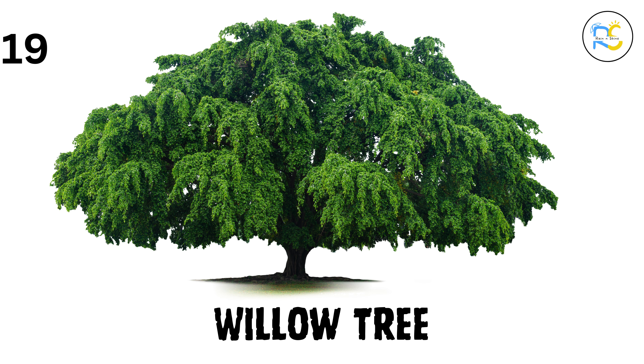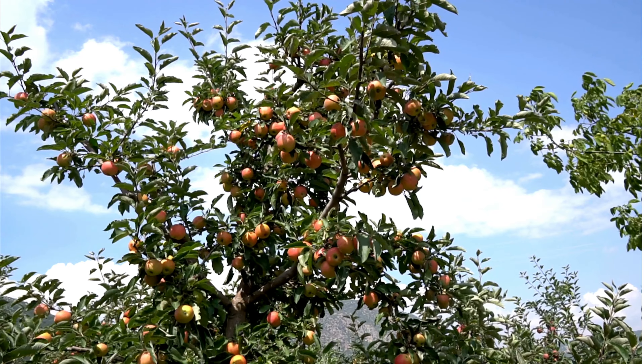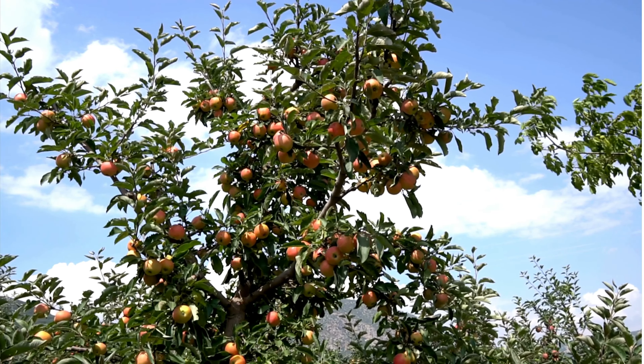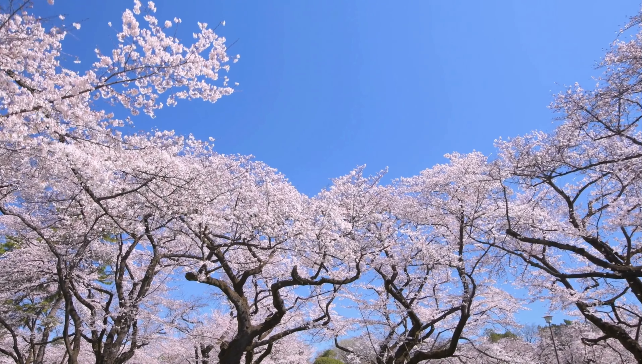19. Willow tree. The willow tree has long, drooping branches that look like a green waterfall. It loves to grow near rivers and lakes. 20. Apple tree. The apple tree grows delicious apples, and its pink and white flowers are so pretty in the spring. 21. Cherry blossom tree. The cherry blossom tree is famous for its beautiful pink flowers. In Japan, people have festivals to celebrate when the flowers bloom.